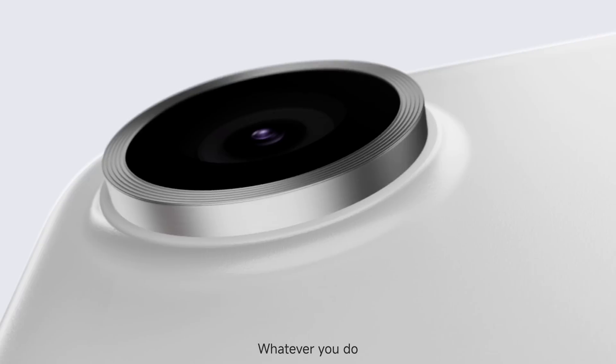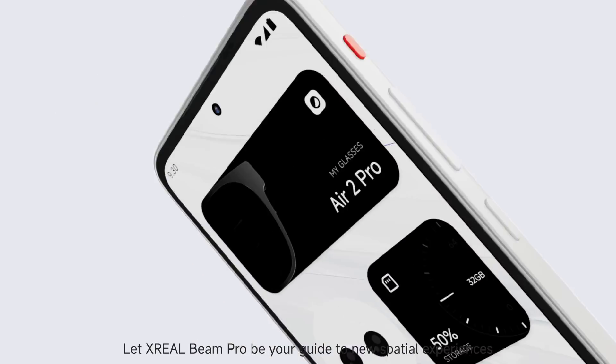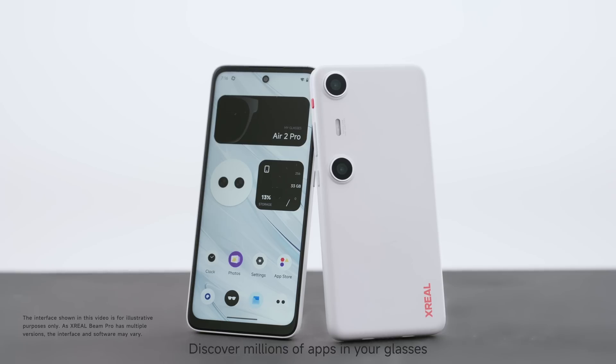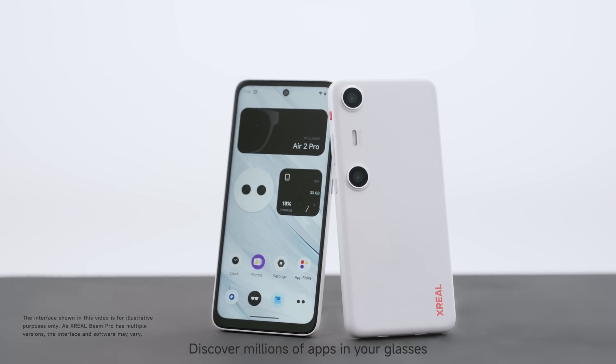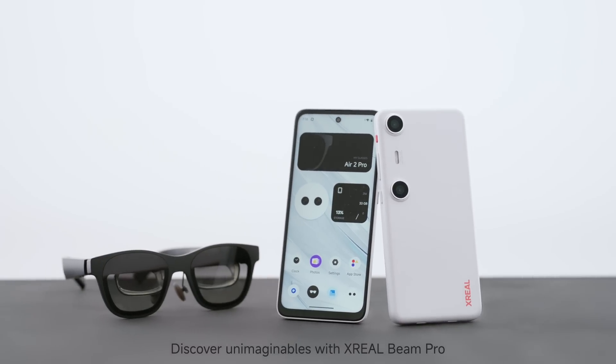Wherever you go, whatever you do, let Xreal Beam Pro be your guide to new spatial experiences with Xreal AR glasses. Discover millions of apps in your glasses. Discover unimaginables with Xreal Beam Pro.